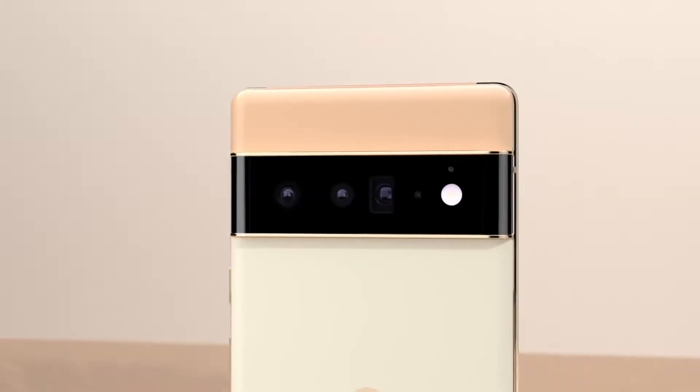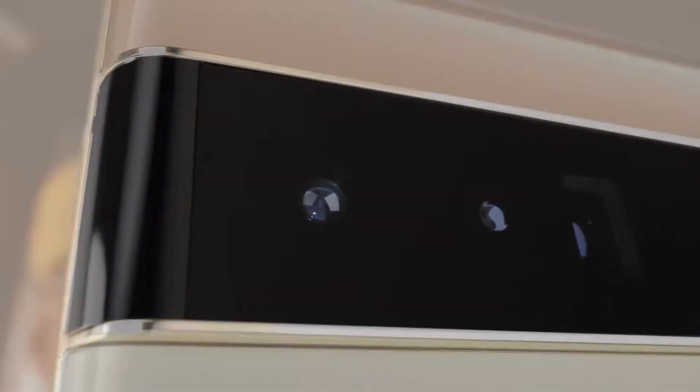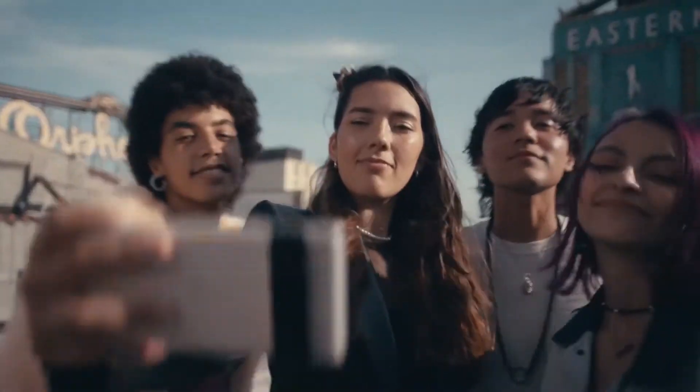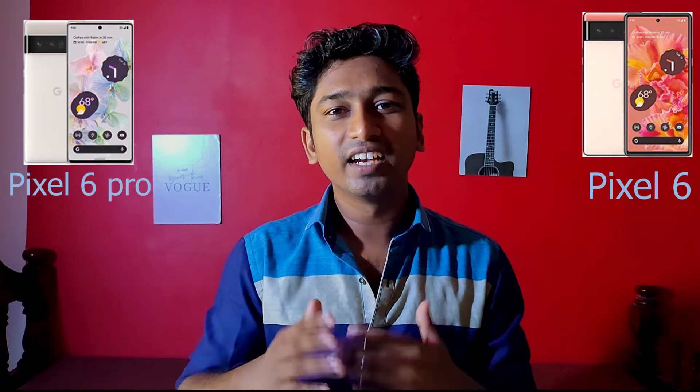Google Pixel 6 and Pixel 6 Pro final launch. In this video, we cover the Pixel 6 and Pixel 6 Pro release.